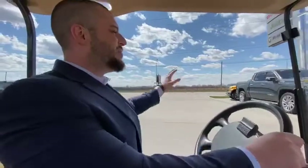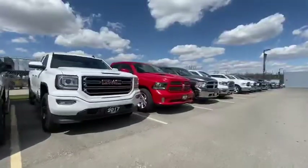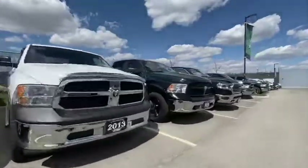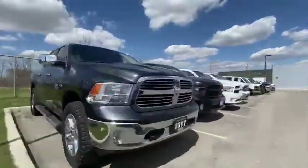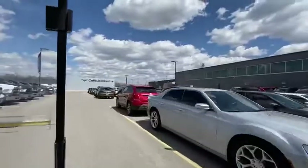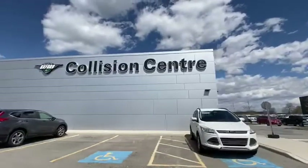We're heading into our used car lot. One of the big reasons why this dealership is so successful is because of their inventory — we've got BMWs, Jeeps, Hyundais, Toyotas, Dodge, and so much more. As you can tell, this dealership is top level, definitely ahead of its time. We've got lots of selection of sedans and trucks — you name it, we have it.